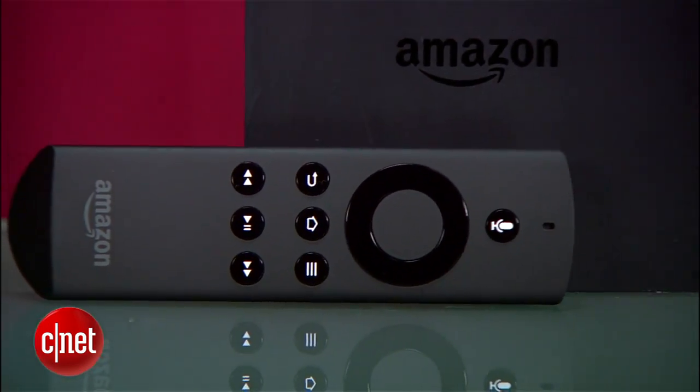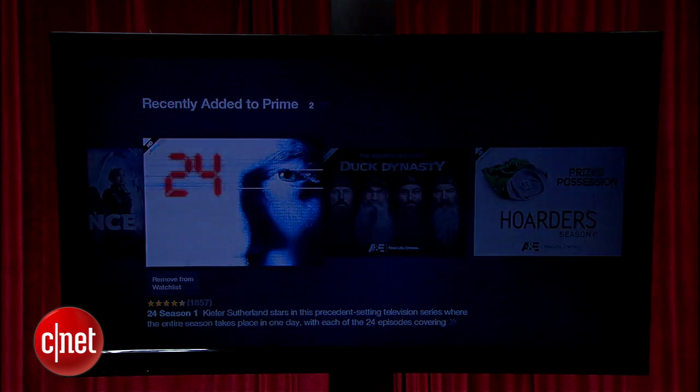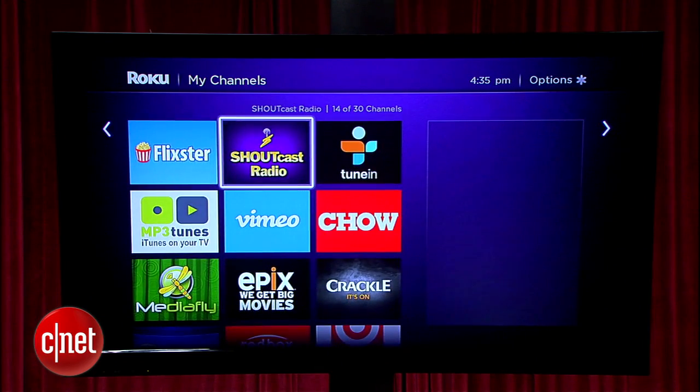Amazon Fire TV is an impressive entry that will only get better, and if you live in the Amazon ecosystem, this is the streaming box for you. But until then, Roku's content library still reigns supreme. I'm Brian Tong — thanks for watching, and we'll catch you guys next time for another Prize Fight.